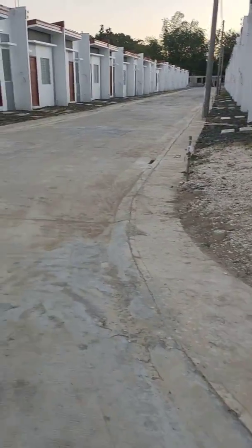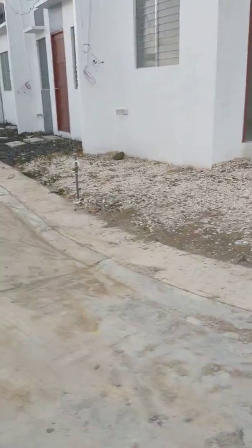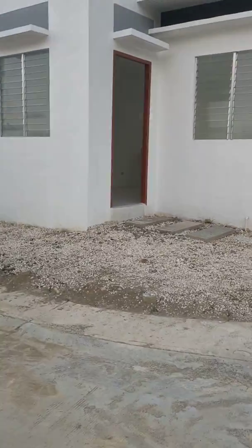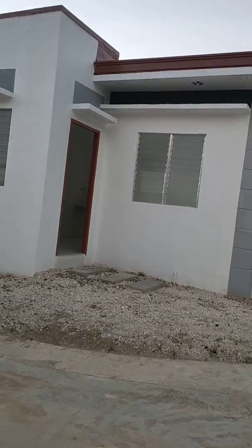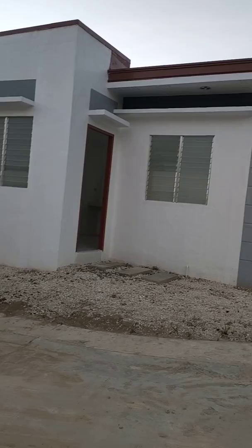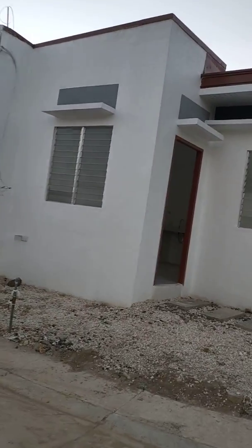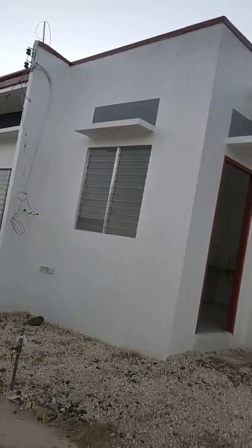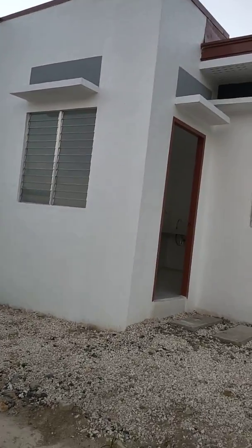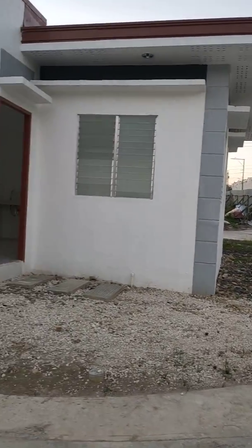The corner unit Muffin model is really great because it has an extra lot, and it has the same price of 600,000 pesos — this unit is 600,000 pesos including the extra lot. It's a one-bedroom unit which is really, really good.